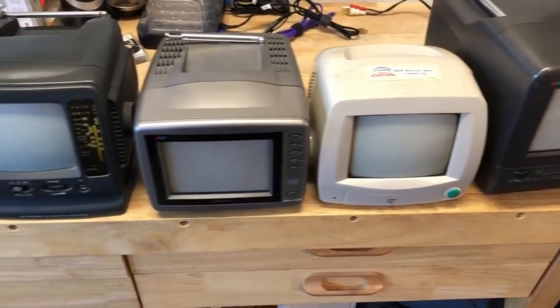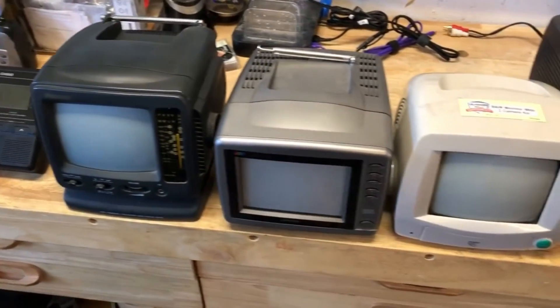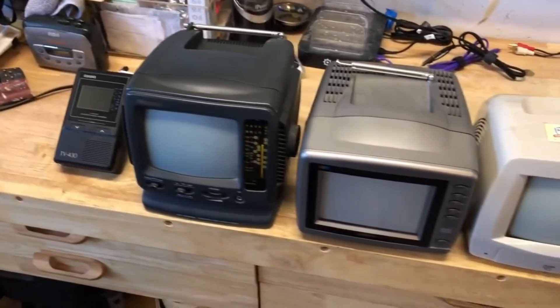These mini TVs were mass-produced in China under many names like Sona, Vextra, Kobe, Norwood, Memorex, and many others.